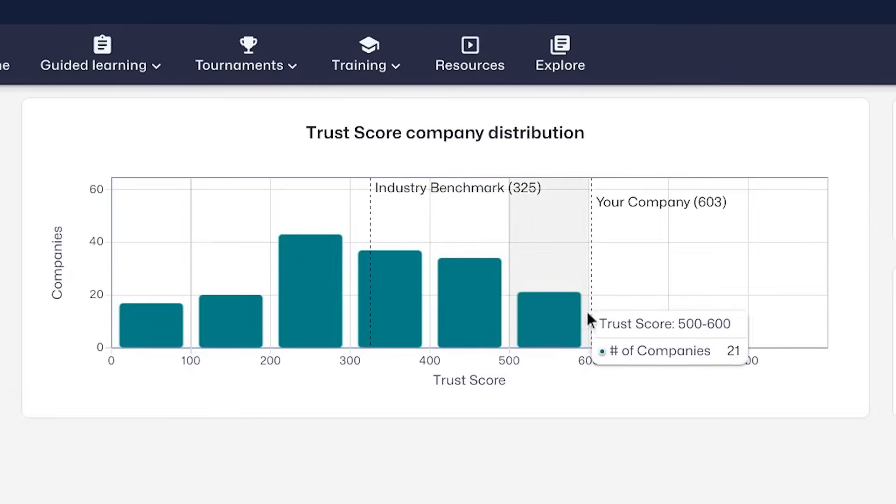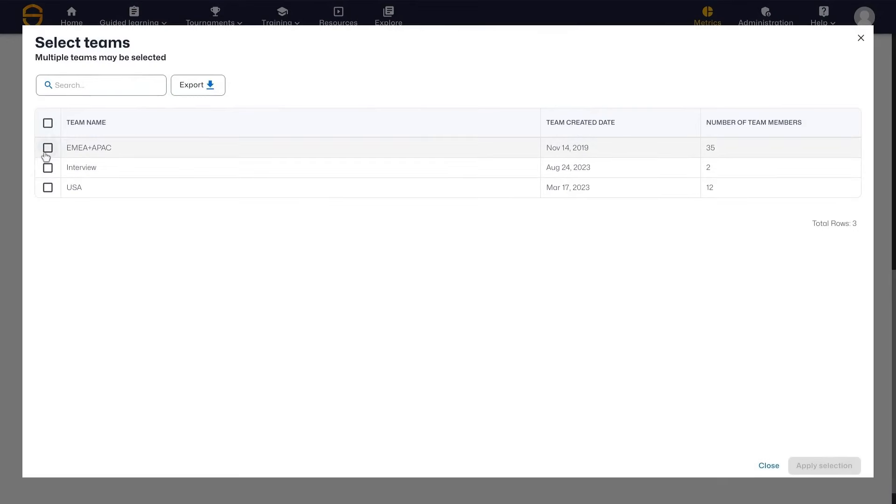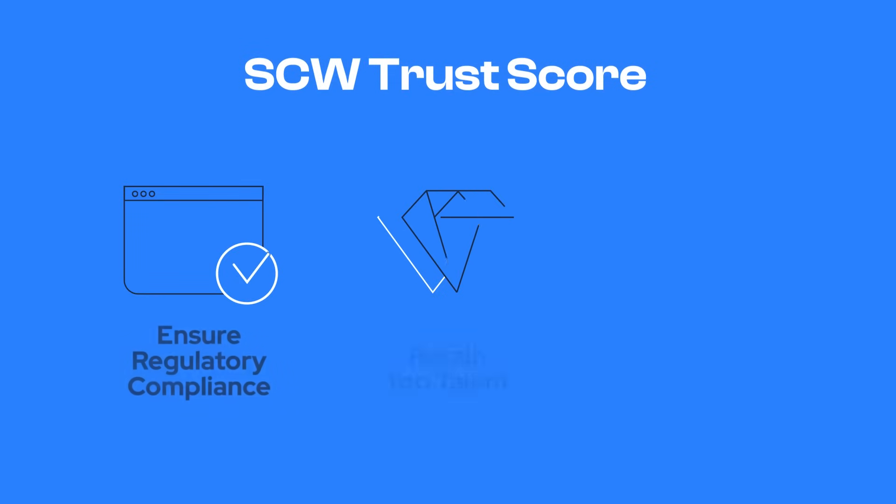With benchmarks tailored to individual industries and global viewpoints, the report provides insights into your company's security posture with customizable drill-down and filter options.